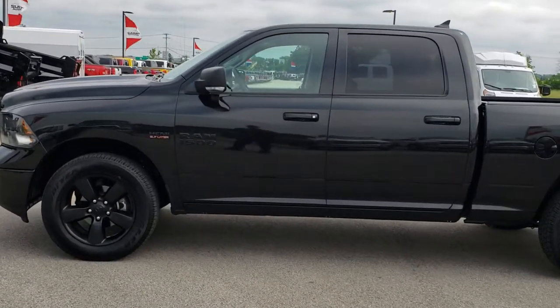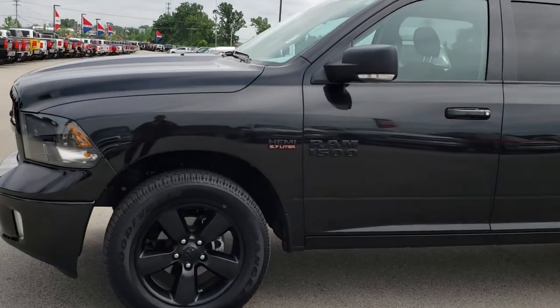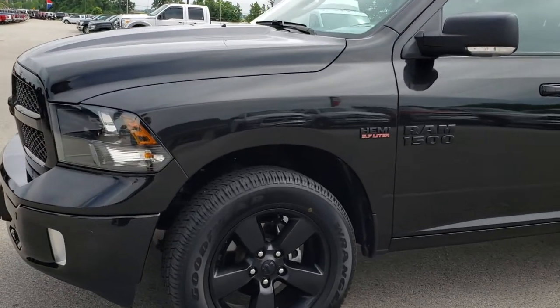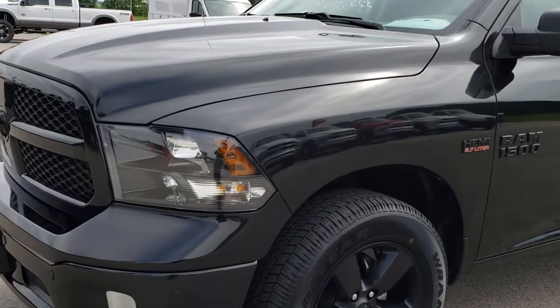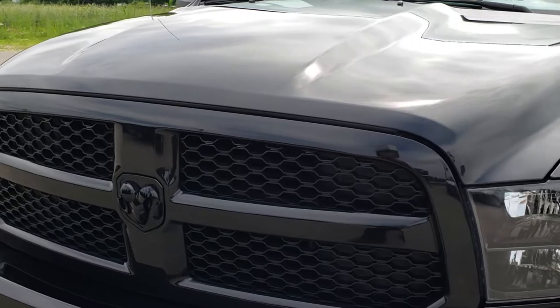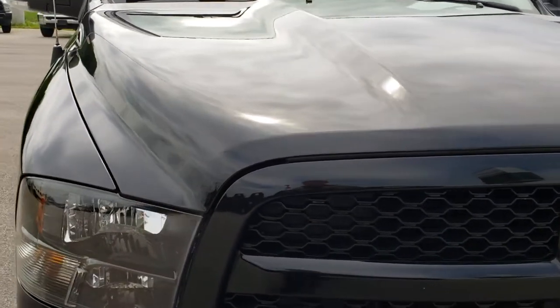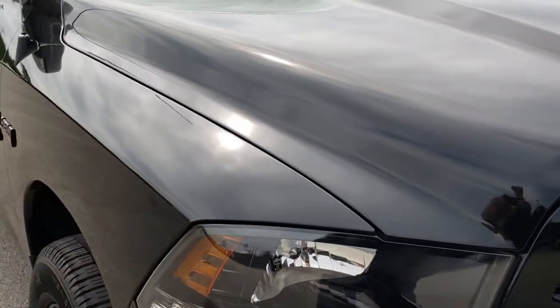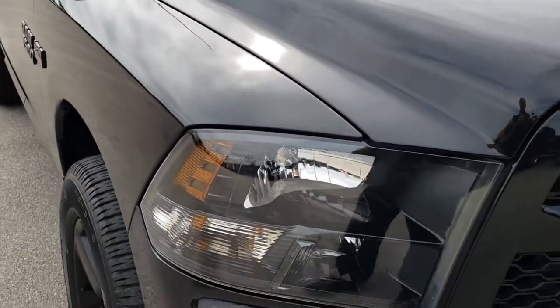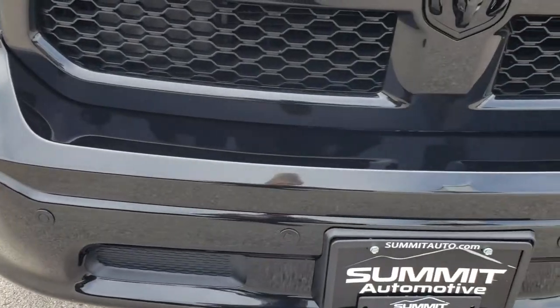This is stock number 8T45A. We are here at Summit Automotive in Fond du Lac, Wisconsin, your new and used Ram headquarters. Today we are checking out this super clean 2018 Ram 1500 crew cab short box. This truck has the 5.7 liter V8 Hemi motor.